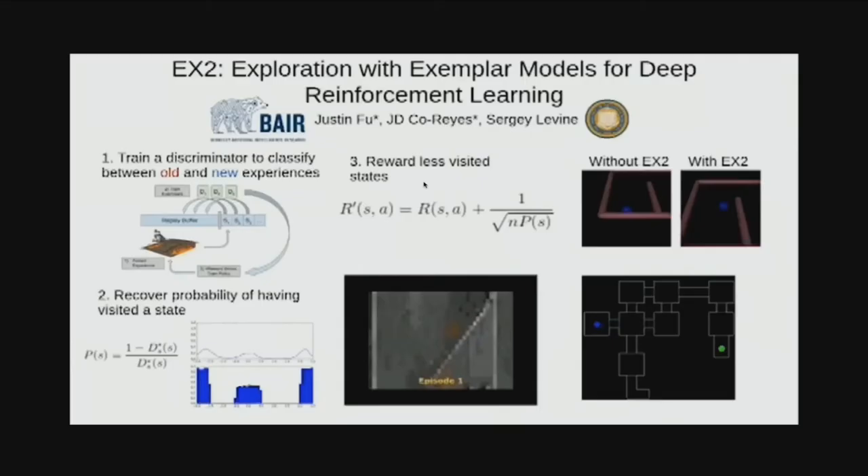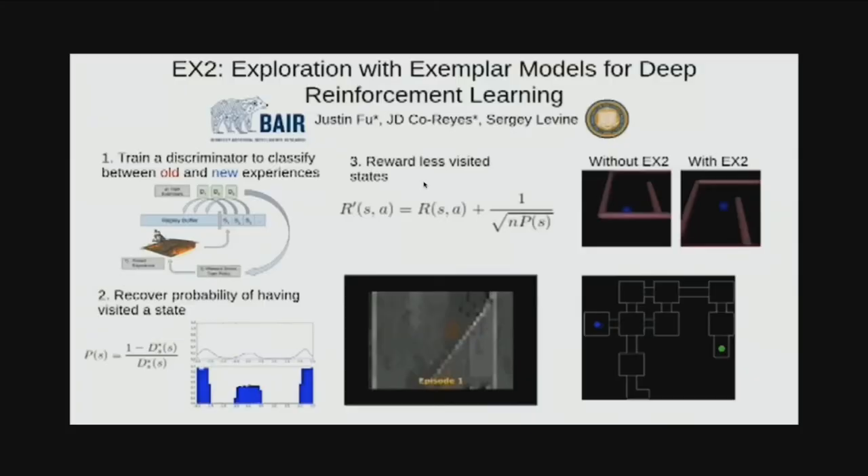Hi, my name is Justin and I'll be presenting Exploration with Example Models. We tackle the problem of exploring in high-dimensional spaces. Most exploration methods require building a generative model over state, such as a dynamics model or counting. Instead, we perform exploration by training discriminators to classify recently visited states against previously visited states. If a state is easy to classify, it's novel and you should encourage the policy to visit it more. We show this method approximates count-based exploration. We evaluate on several low-dimensional tests and an image-based Doom task, where we outperform existing methods. Thanks.